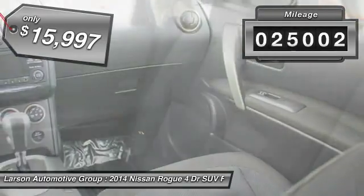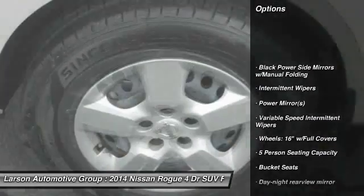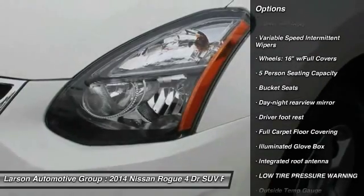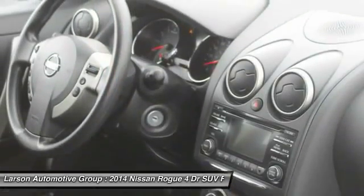This vehicle has less than 30,000 miles. Here are some of this vehicle's great options: anti-lock braking system, front-wheel drive, air conditioning, front driver airbag, adjustable steering wheel, power steering, four-wheel disc brakes, rear defrost, and child safety locks.